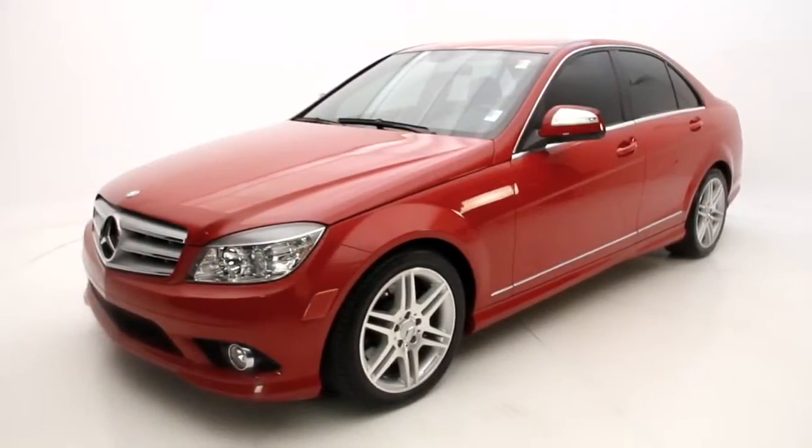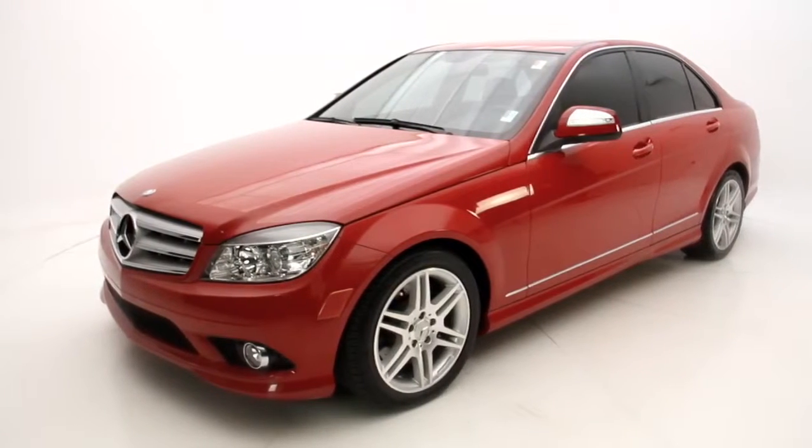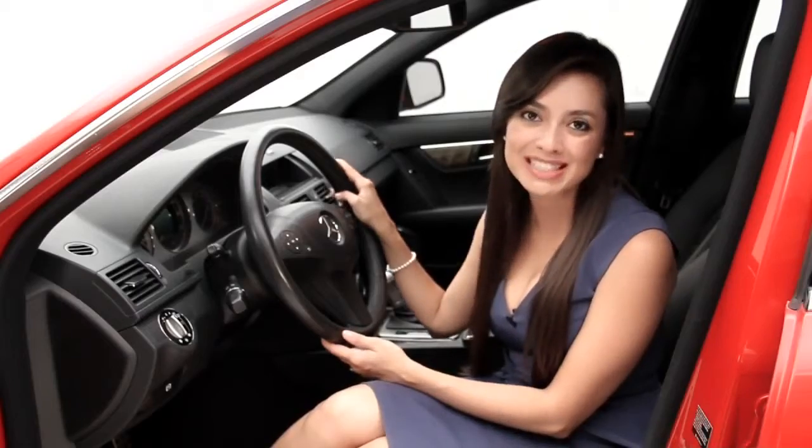Although it's an entry-level Mercedes, you still have a car packed with luxury options. For more information, log on to FloridaFineCars.com.